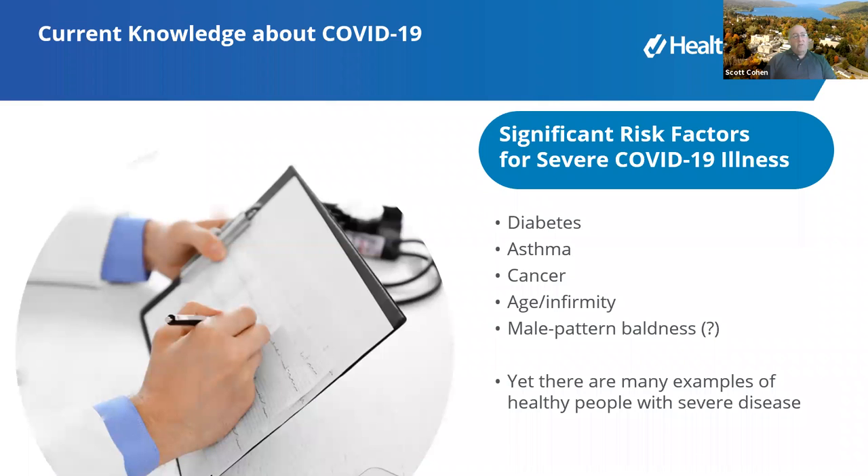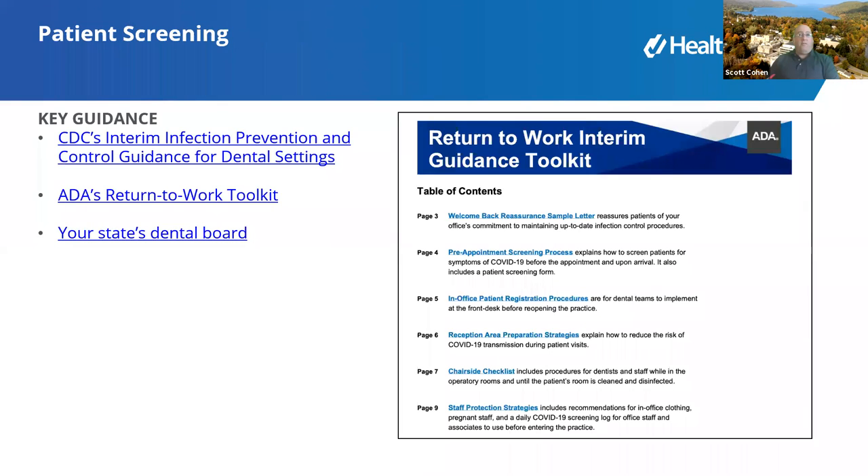Significant risk factors for severe coronavirus illness include diabetes, asthma, cancer, age, and infirmity. About 25% of deaths across the country were likely nursing home deaths. Even male pattern baldness and blood type may be factors, though we're not certain. These are postulations — maybe there's some causation, but we're not sure. Remember, there are plenty of examples of extremely healthy people who get really bad illness and die.